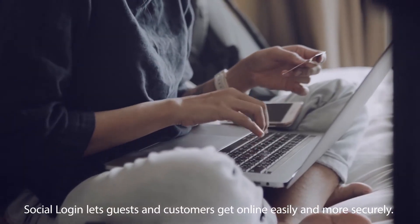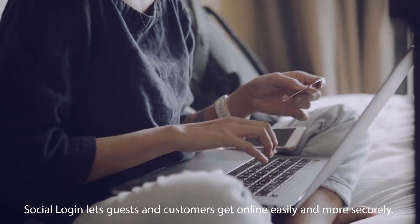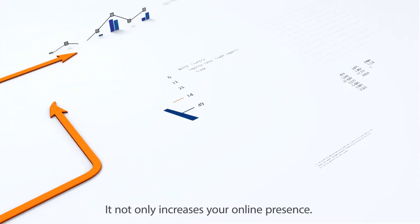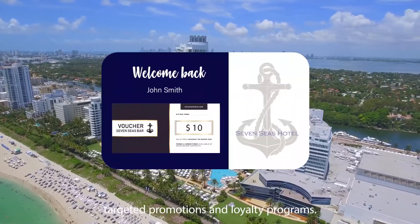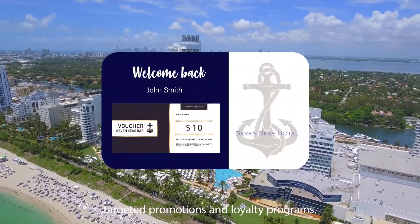Social login lets guests and customers get online easily and more securely. It not only increases your online presence, but also helps achieve your omnichannel marketing goals with targeted promotions and loyalty programs.